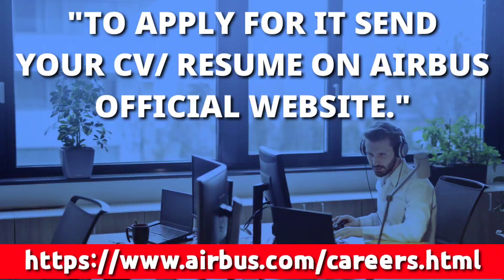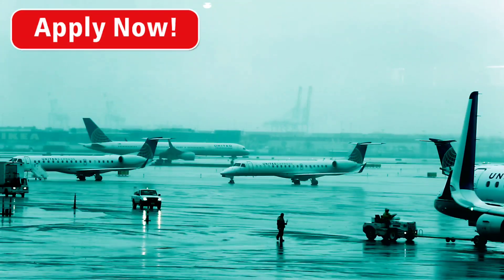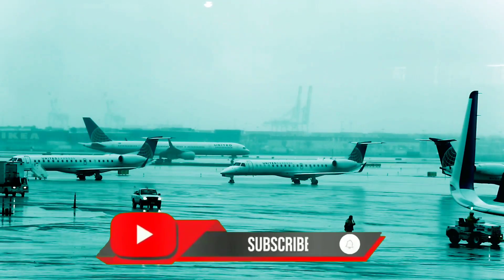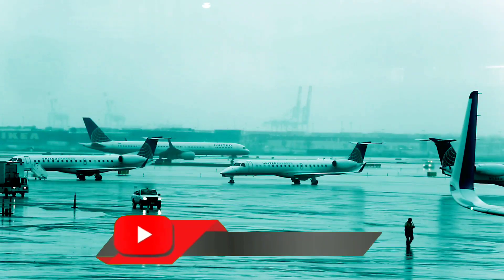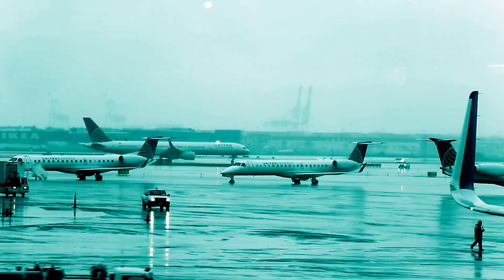The link to apply is provided in the description of this video. So what are you waiting for? Apply if you want to work for the Airbus Helicopter Division. That was all for today. Subscribe to our channel to get such vacancy and job-related aviation content. Thanks for watching — see you soon. Till then, keep learning, keep watching, stay safe.